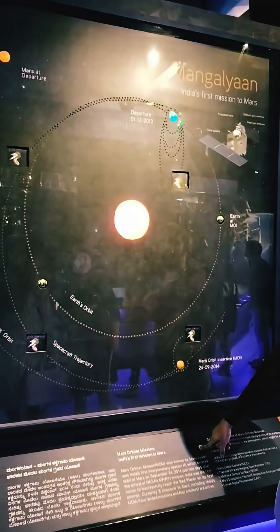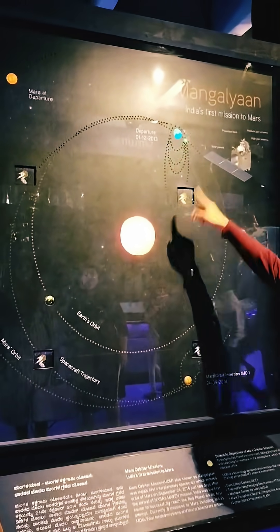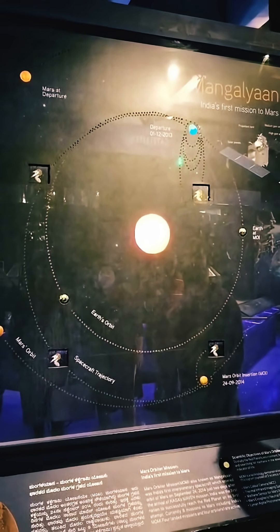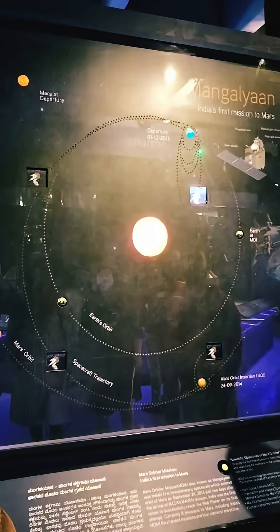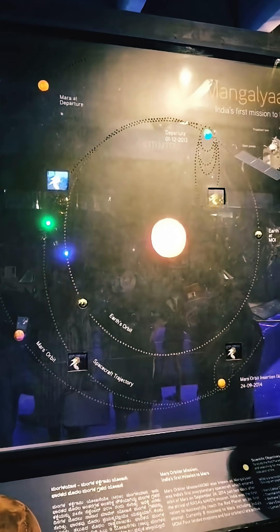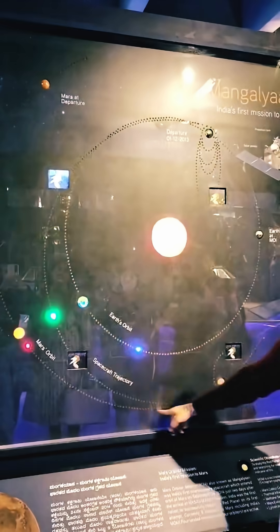The path of Mangalyaan 1 can be described as a strategically efficient trajectory known as Hohmann transfer orbit. This path involves a two-part journey.